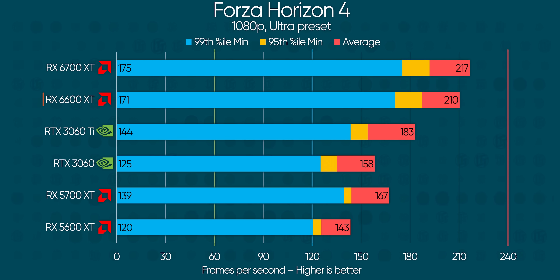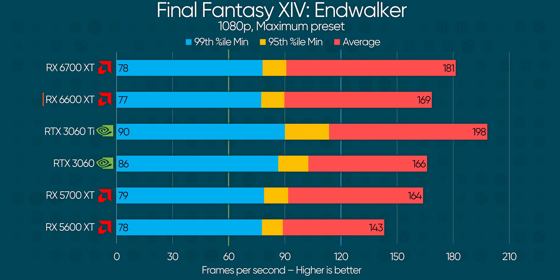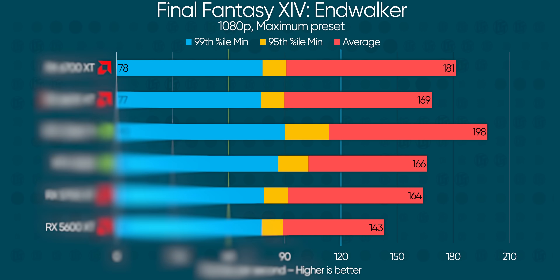Starting off with some surprising wins, Forza Horizon 4 and Assassin's Creed Valhalla put AMD's mid-tier GPU ahead of NVIDIA's RTX 3060 Ti by about 15% to 25%, which is absolutely fantastic considering the cards are priced so close together. Unfortunately, this pattern doesn't hold up as we move on to other games like Final Fantasy 14 and F1 2021, where even with ray tracing off, the Radeon loses out by about 10%, putting it closer to the cheaper RTX 3060.